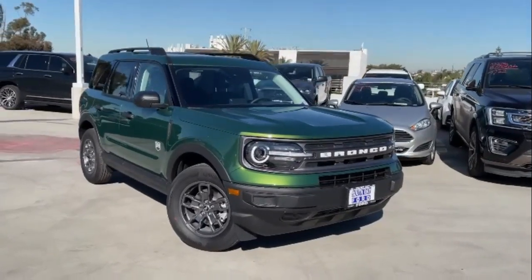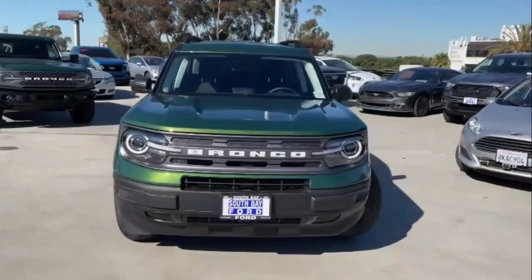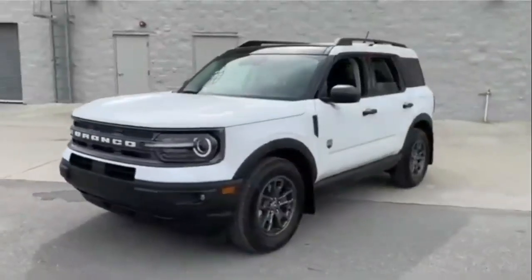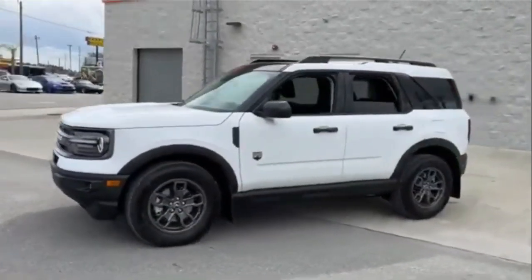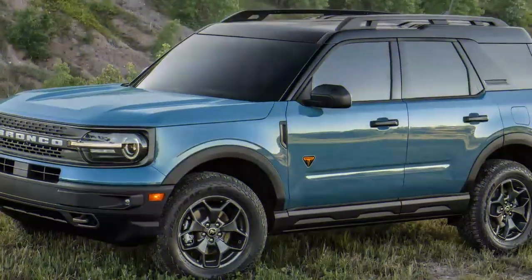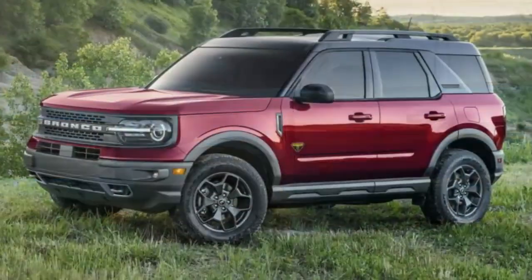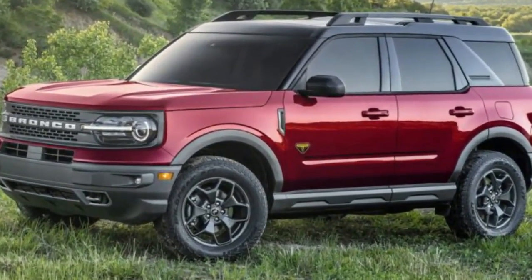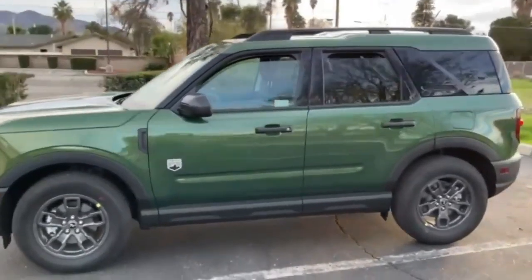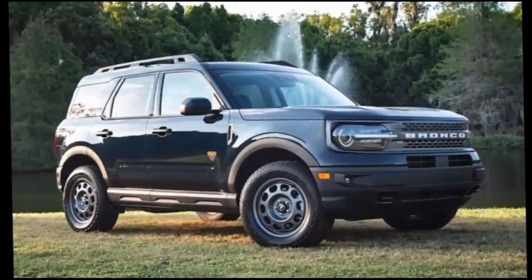The newest Bronco model, the 2023 Ford Bronco Sport, will soon arrive at our Ford dealership, but the 2023 update's most exciting editions are a pair of two special versions that transport us to the 1960s. The 2023 Ford Bronco Sport Heritage Edition and the 2023 Ford Bronco Sport Heritage Limited Edition are such exceptional versions. They were redesigned using vintage design cues as a way to commemorate the 1966 release of the Bronco SUV.